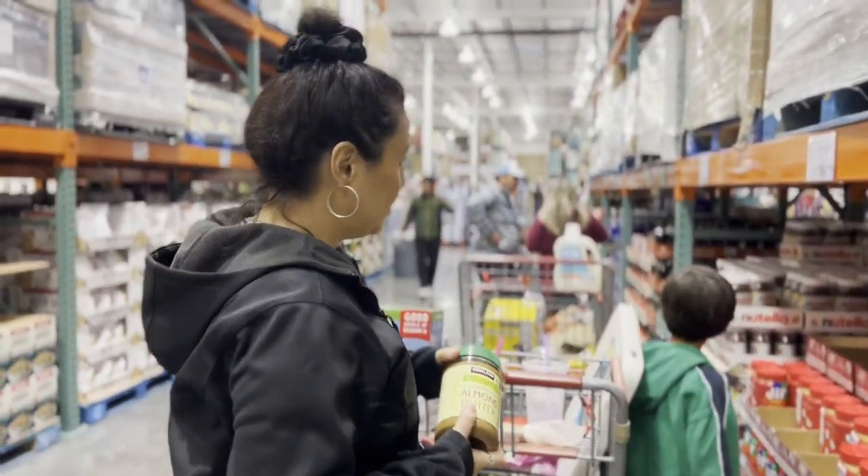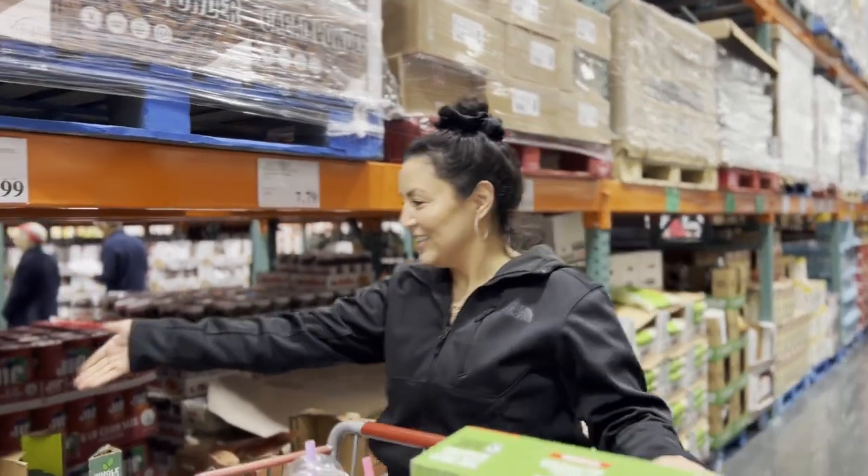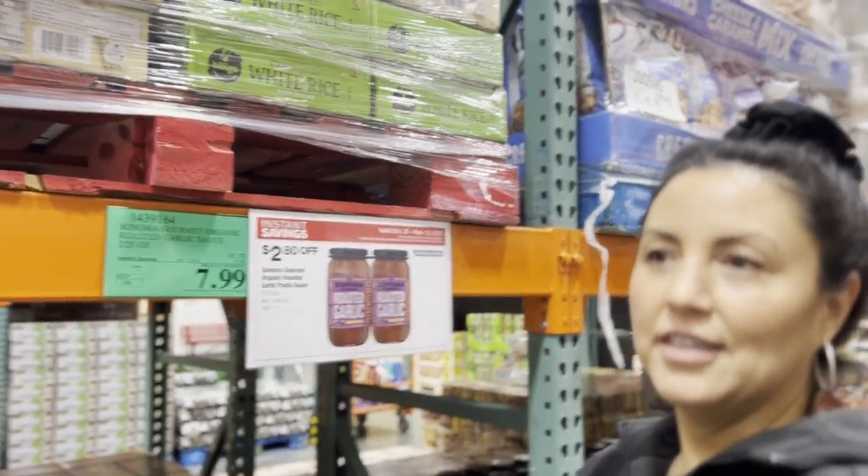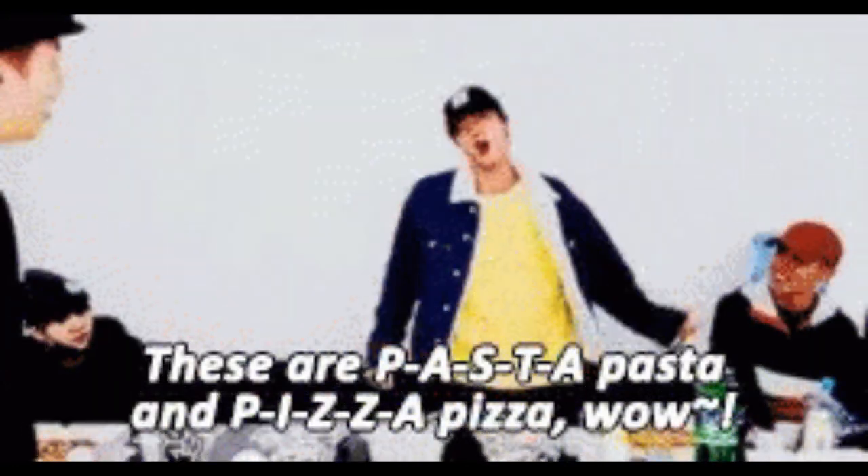Let's grab some organic almond butter. A green label at Costco represents organic, and they're pretty good about carrying organic items. The peanut butter nearby is cheaper but has a lot of sugar, so we'll go with the almond butter. Also grabbing erythritol monk fruit as a healthy sugar alternative. And this organic green marinara sauce — we tasted it a little while ago and it's delicious: great on pizza and pasta.